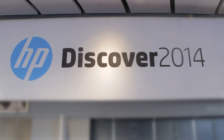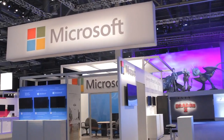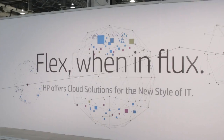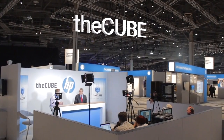Live from Las Vegas, Nevada, it's The Cube at HP Discover 2014, brought to you by HP. Welcome back to Las Vegas, everybody. This is Dave Vellante with Jeff Frick. We are live here at HP Discover 2014. Tom Bradich is here. He's the Vice President of Server Engineering and R&D at HP.